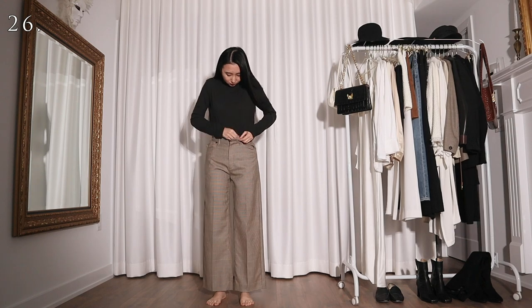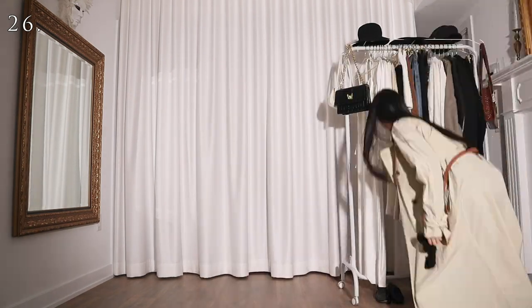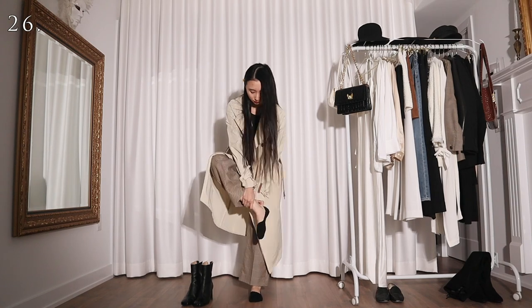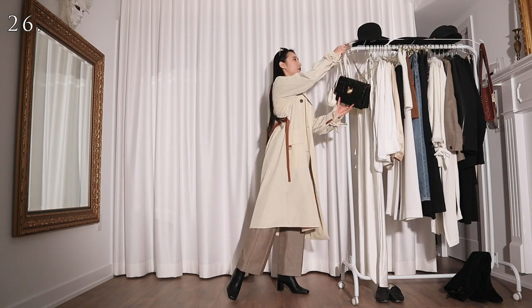I can also wear this black top with a pair of houndstooth pants and a beige trench coat. I'm just trying to be fall appropriate here — beige and brown, fall colors. I'm sorry, my brain is not functioning anymore at this point.